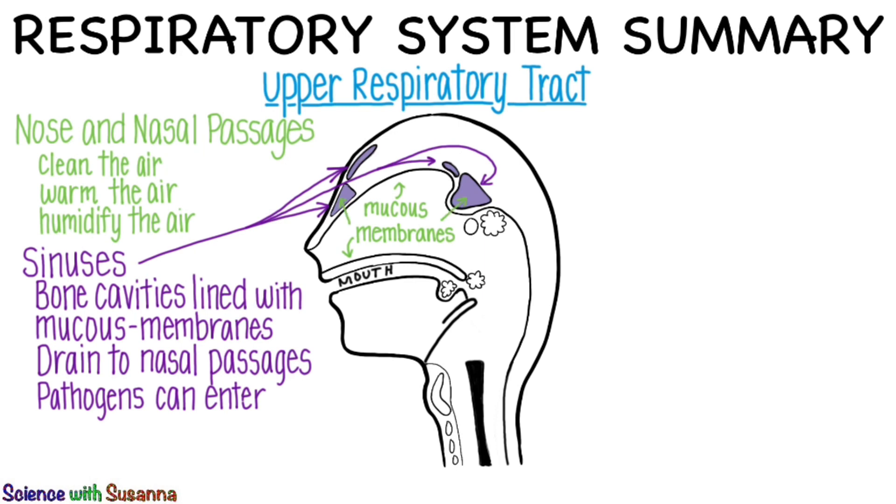These arrows should help you remember that sinuses connect to your nasal passages. Inflamed sinuses, called sinusitis, can be extremely painful if drainage of mucus is blocked.